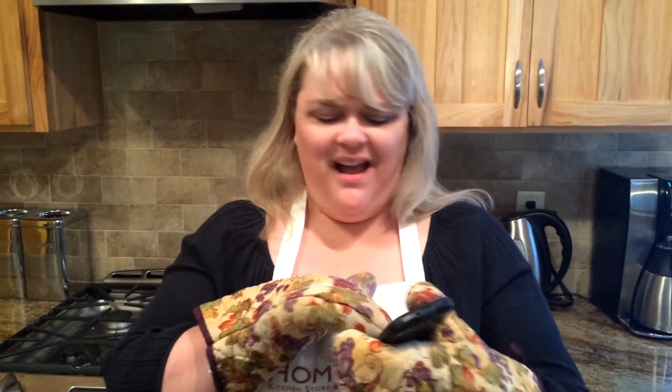I absolutely love my Wonder Cup! If you haven't done so already, buy yours today! So... where can I pick up my check? God, I need an Uber!